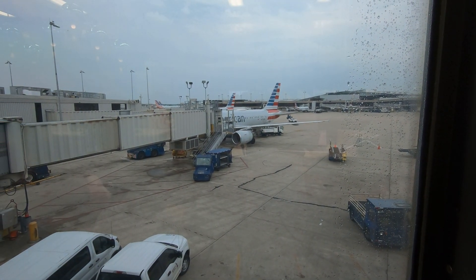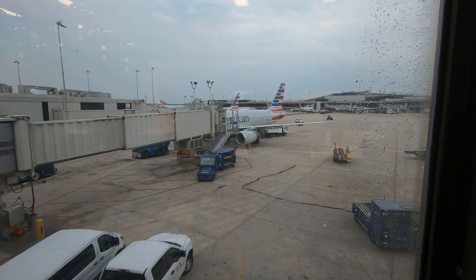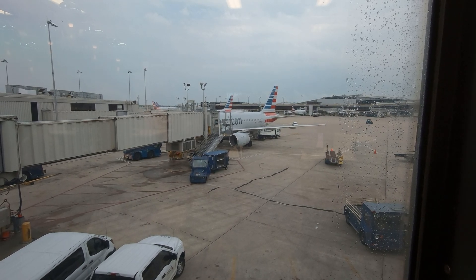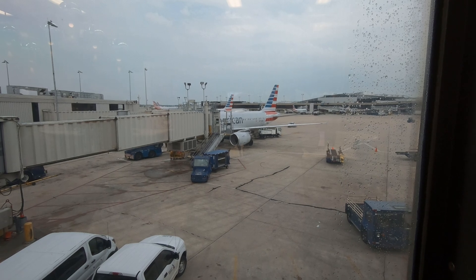The aircraft we're flying today is a 24-year-old Airbus A319, originally delivered to US Airways in 1999 before being passed on to American Airlines in 2013. Altogether, American has 133 A319s serving their global network, mostly on domestic flights like this one.